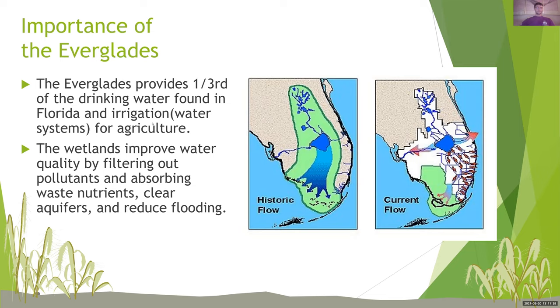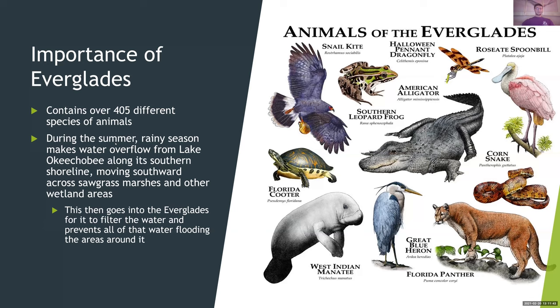The importance of the Everglades, part two: it contains over 405 different species of animals. During the summer rainy season, water overflows from Lake Okeechobee along its southern shoreline, moving southward across sawgrass marshes and other wetland areas. This then goes into the Everglades for it to filter the water and prevents all that water from flooding the areas around it. If you've seen the Everglades, it has a lot of different animals — if you pick out a Florida animal, there's a very good chance it's in there. These are the different kinds of animals in the Everglades, such as the snail kite, southern leopard frog, the Halloween pennant dragonfly, and of course the one we all know, the American alligator.